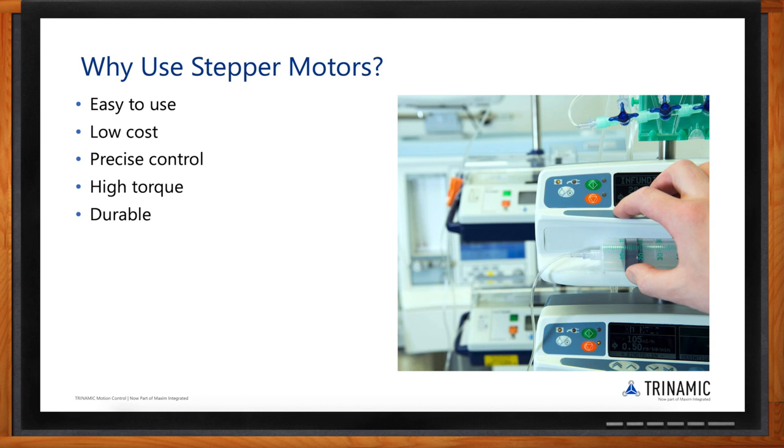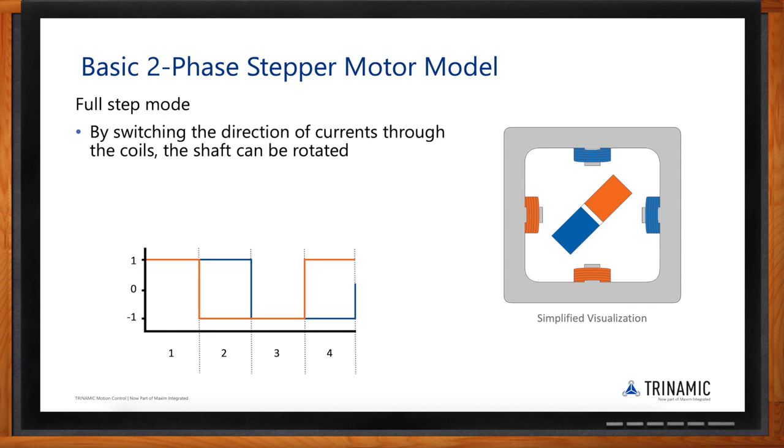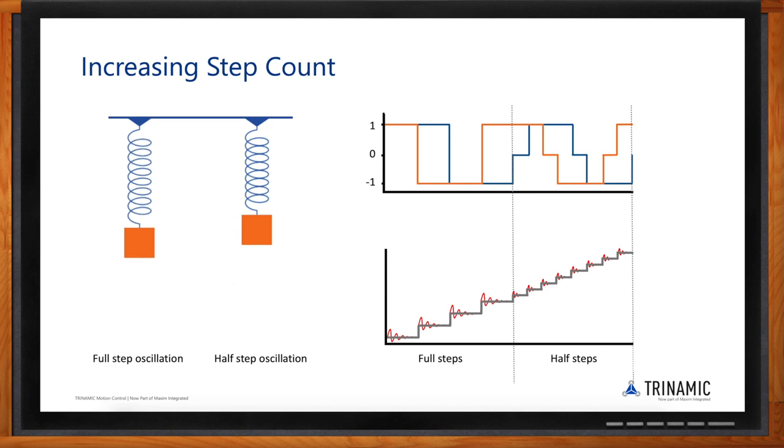In a basic stepper motor operation, you can see in the middle the rotor, which is typically a permanent magnet, and then two coils — one oriented top to bottom and the other from left to right. By energizing the coils in different orientations, the rotor changes its position. In full-step mode, we get four possible rotor positions. A stepper motor is essentially a spring-mass system.